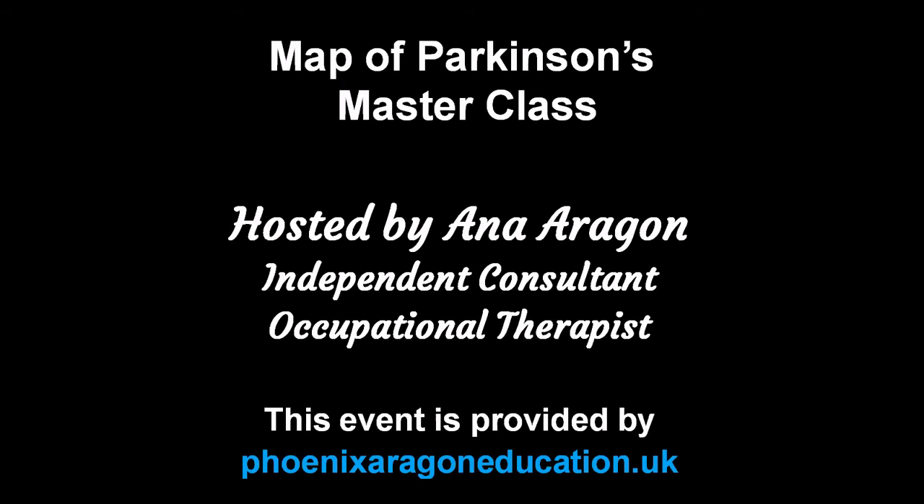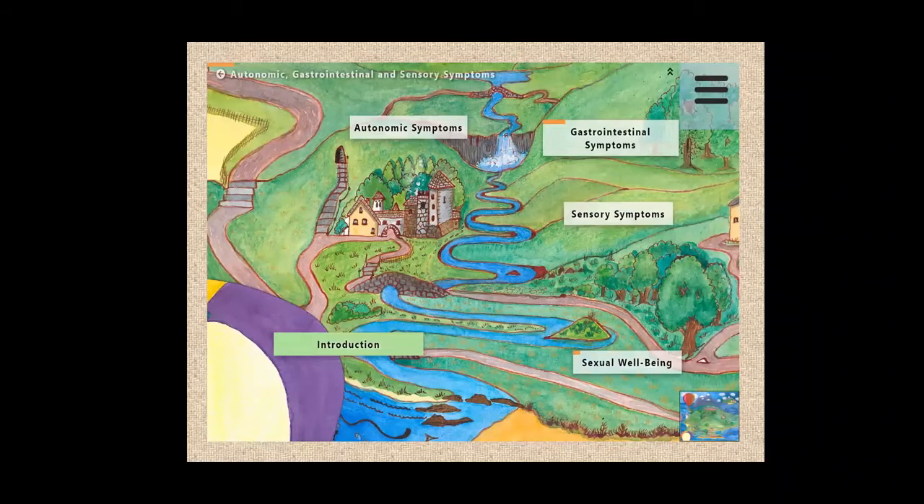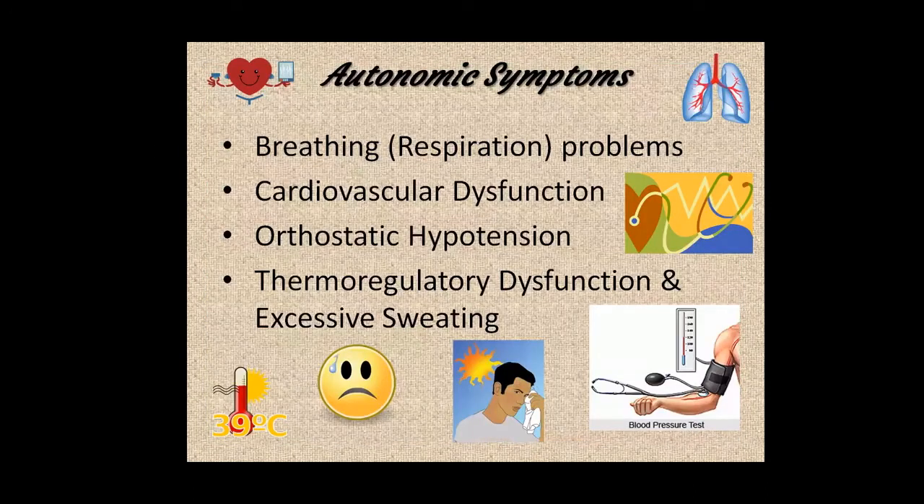Hello, we're delighted to welcome you to this recording of an educational session exploring Parkinson's from the perspective of all healthcare professionals. This online event was streamed to an audience of occupational therapists in autumn 2020. The region we're looking at tonight is autonomic, gastrointestinal and sensory symptoms — quite a collection of different things. For the sake of study, I've teased them out into four main sections.